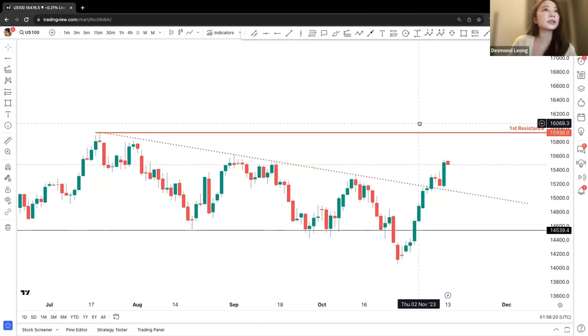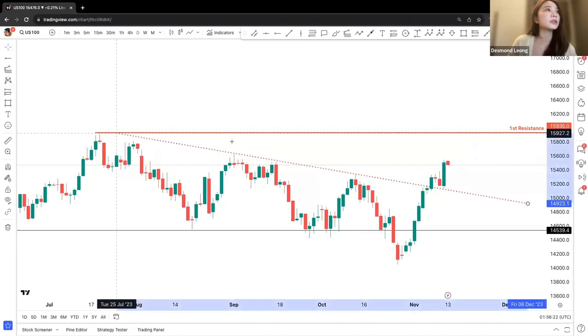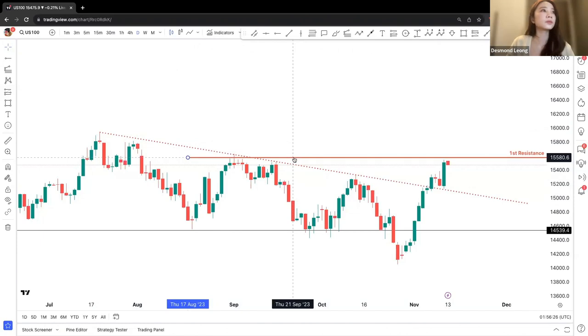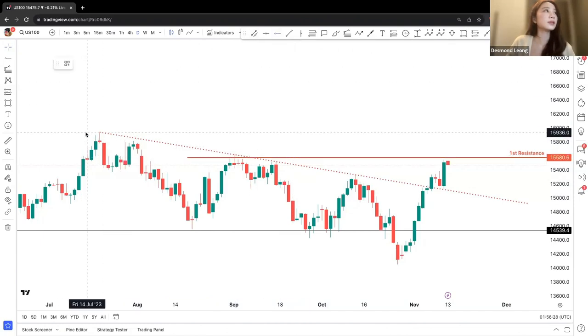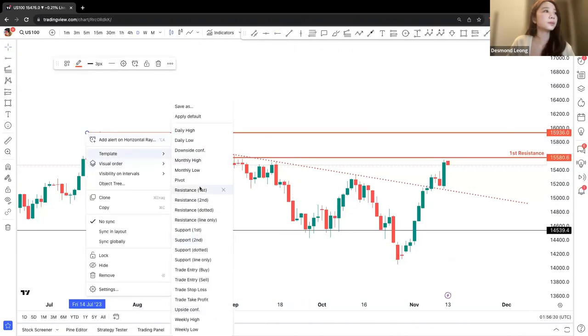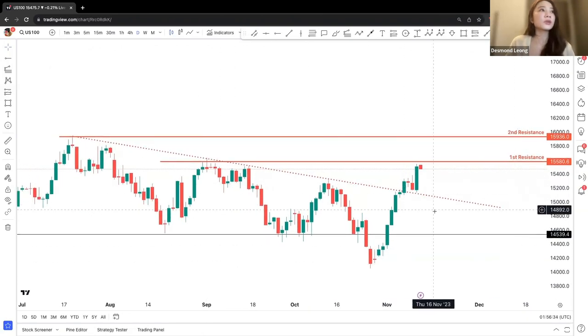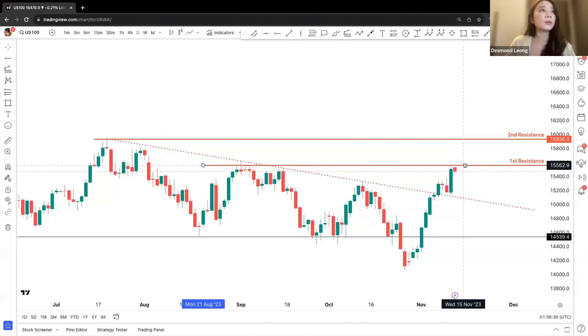The first resistance is followed by a second resistance at 159.36. So right now, we are looking at a potential pullback or drop down from this price point when price reaches the first resistance.